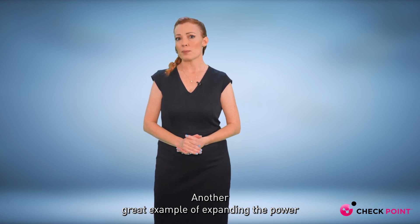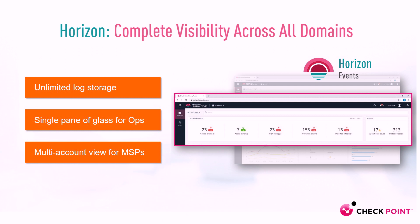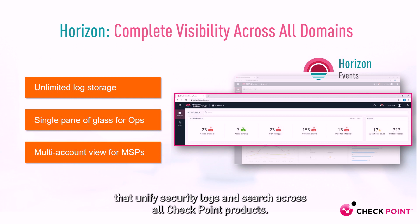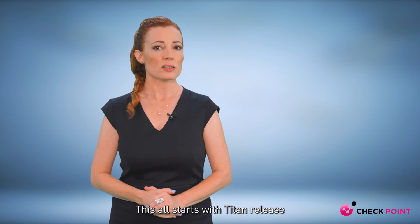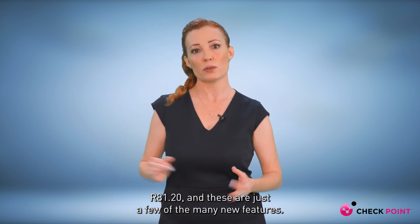Another great example of expanding the power of your quantum on-premises security is Checkpoint Horizon. This is our new cloud-based cross-platform event management suite that unifies security logs and search across all Checkpoint products. This all starts with Titan Release R81.20, and these are just a few of the many new features.